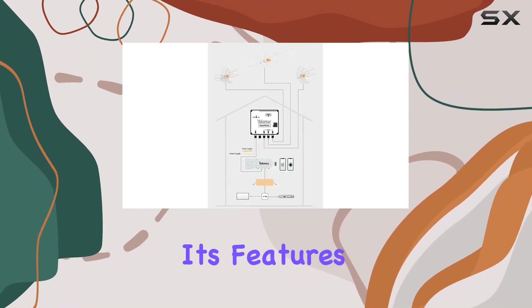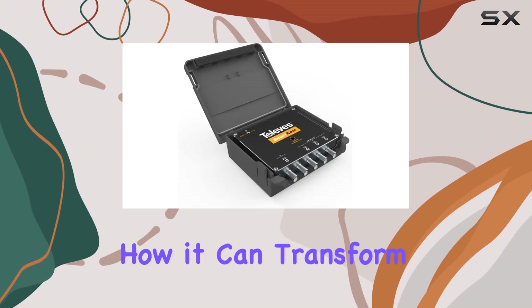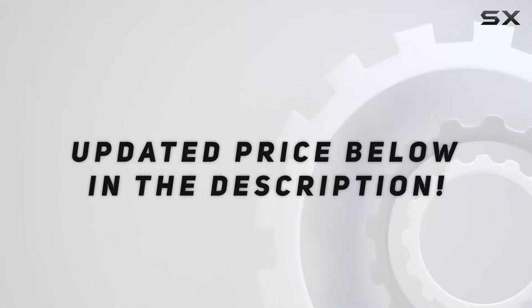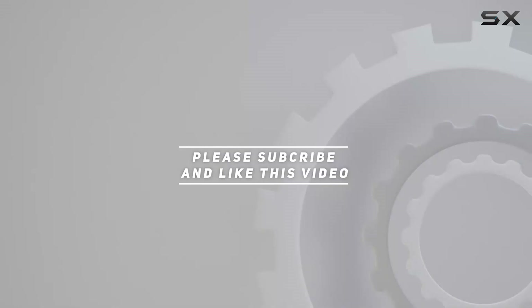Stay tuned as I walk you through its features and demonstrate how it can transform your TV viewing experience. Check out the video description for an updated price, and thank you for watching.